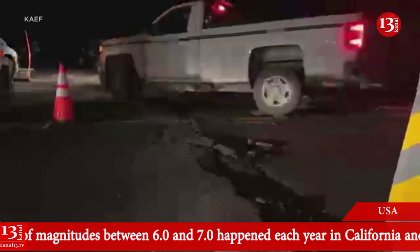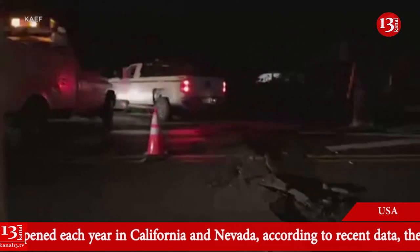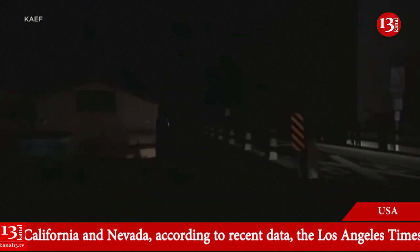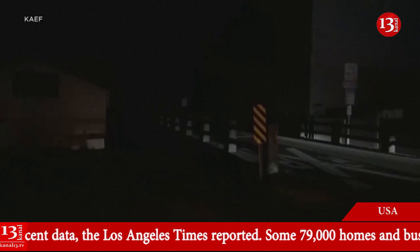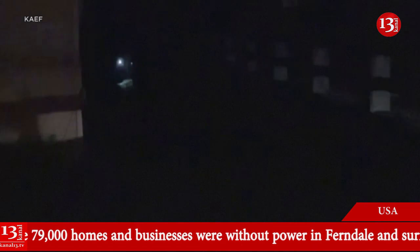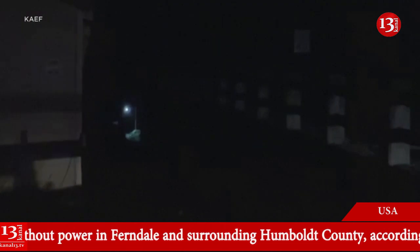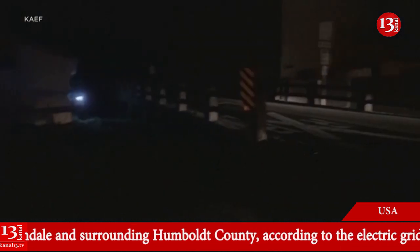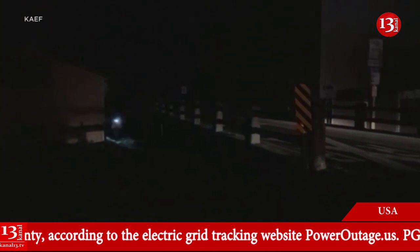I can also tell you at this point the Humboldt County Sheriff's Office has said there are no tsunami warnings. The foot of the bridge is currently being inspected and they are expecting to have more crews out here. There is a person at the foot of Fern Bridge right now where it is closed off — one of the Caltrans members inspecting.